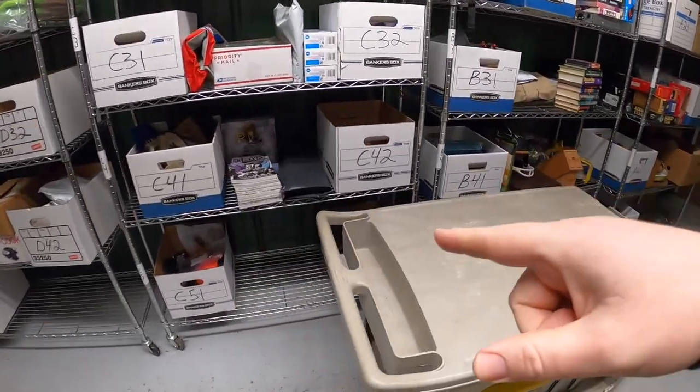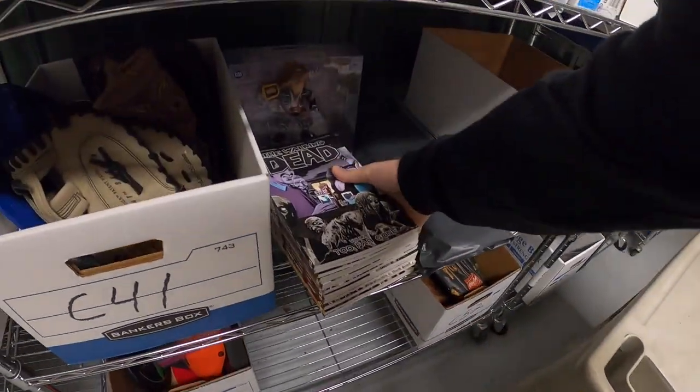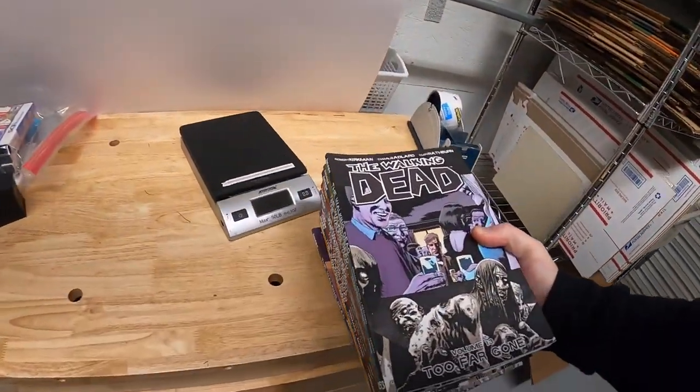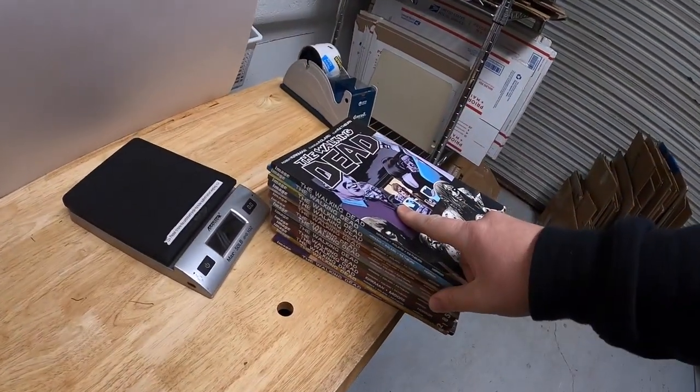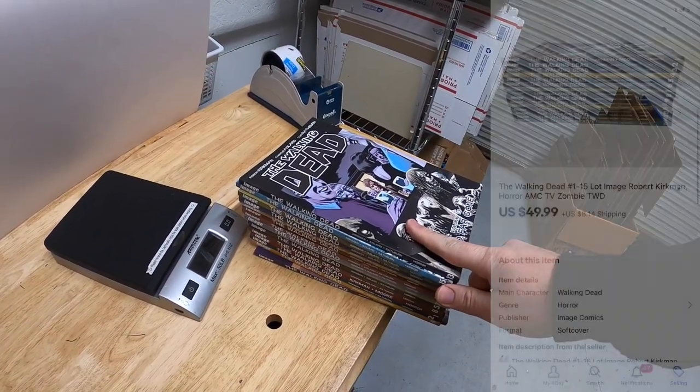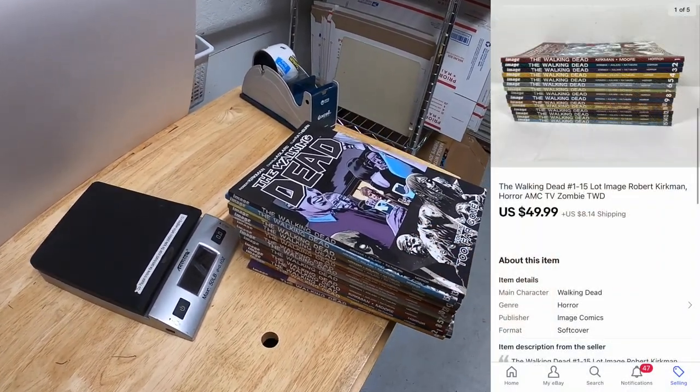Next is a set of books — Walking Dead graphic novels. It's not the complete set, it's volumes 1 through 15. I got these at a garage sale over the summer for pretty cheap, I think I paid about $5 for them. Those sold for $49.99 plus shipping. Viewer named Craig got those books. Craig, thank you for the support, I really appreciate it.